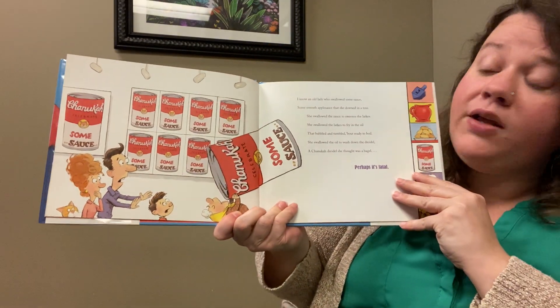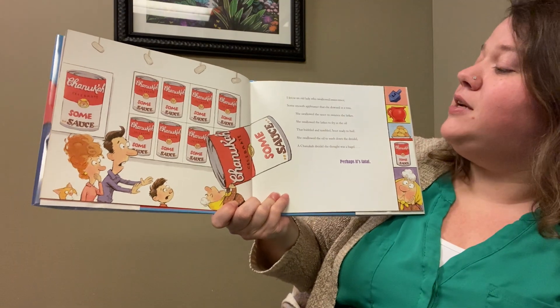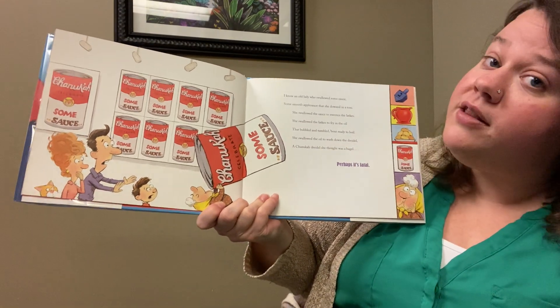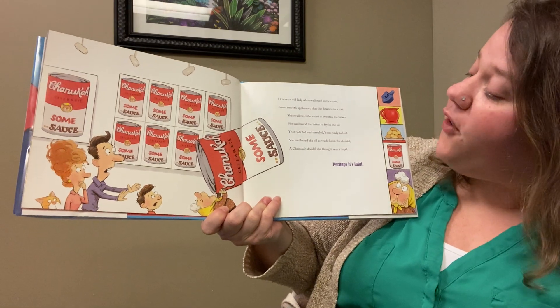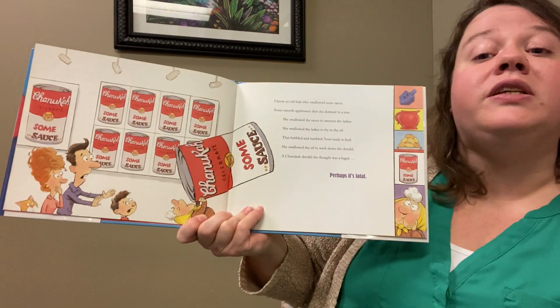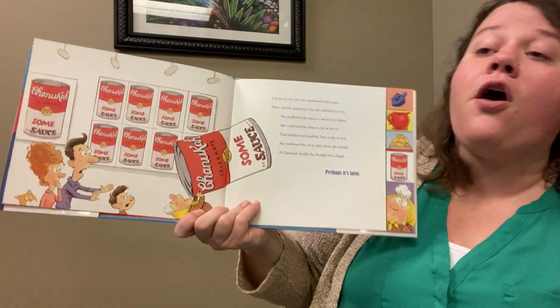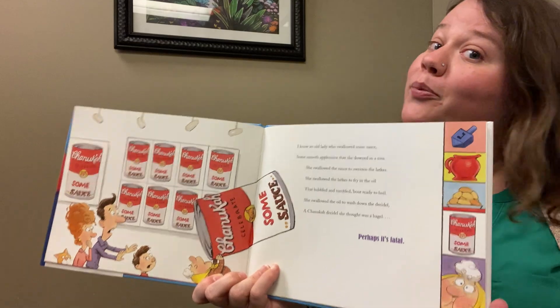I know an old lady who swallowed some sauce, some smooth applesauce she downed in a toss. She swallowed the sauce to sweeten the latkes, she swallowed the latkes to fry in the oil that bubbled and tumbled about ready to boil, she swallowed the oil to wash down the dreidel, a Hanukkah dreidel she thought was a bagel — perhaps it's fatal!